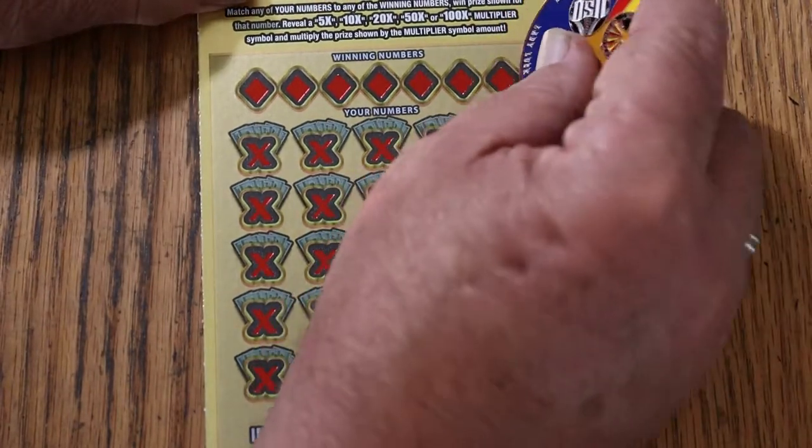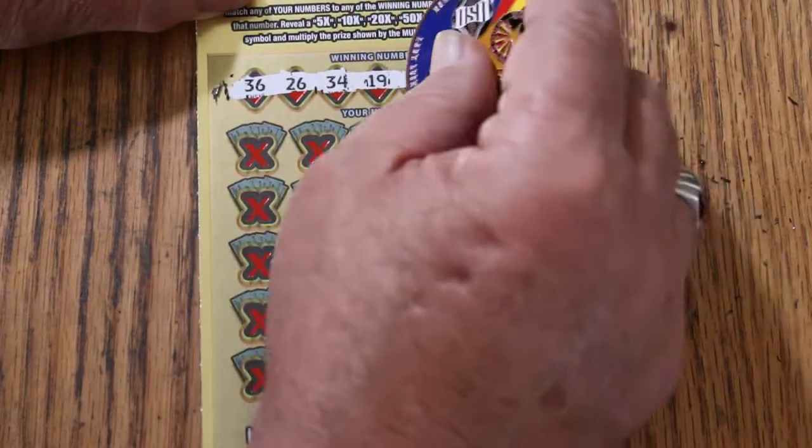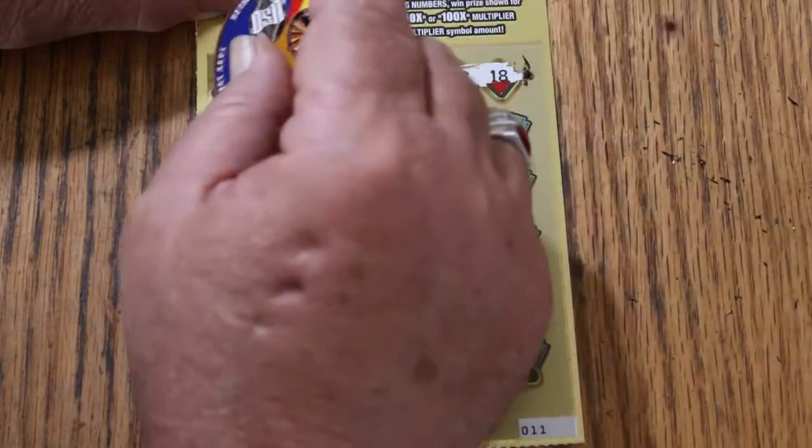Here we go, let's see what happens. The winning numbers are: 36, 26, 34, 19, 45, 48, and 18.